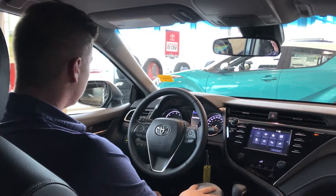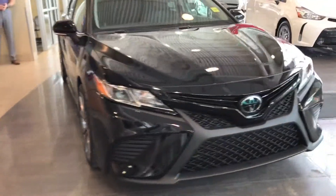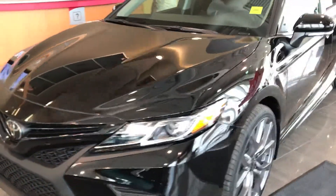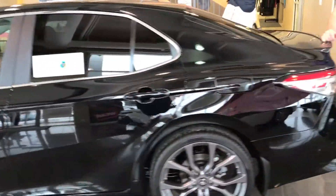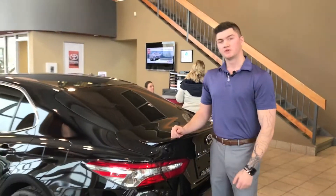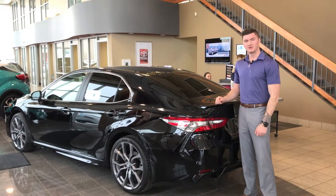Now let's go outside and take a look at the rest of the vehicle. As you can see, the new 2018 Camry is unlike anything in its class. With its beautiful new design it truly is a stunning car. Thank you so much for taking the time to watch this video, and stay tuned for more information.